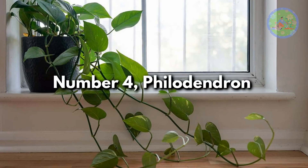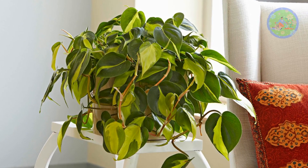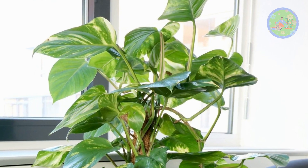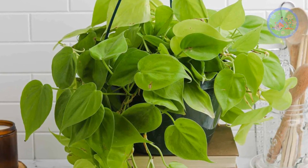Number 4: Philodendron. If you have little or no gardening experience, don't hesitate to bring heart-leaf philodendron or other varieties. This plant is well-adaptive to low-light spots, and does not mind if you forget to water it once or twice. It looks stunning from hanging baskets.